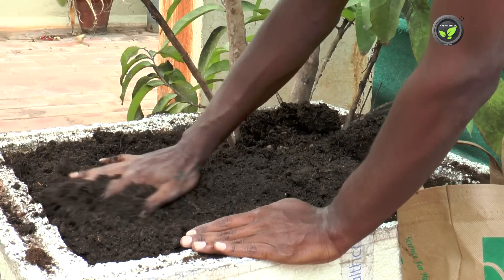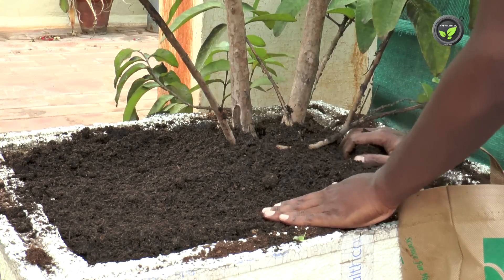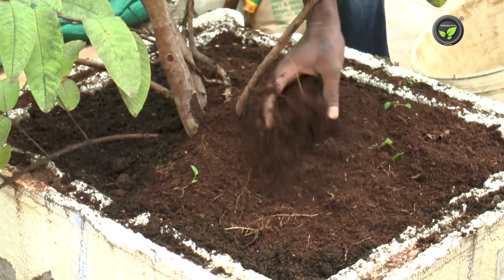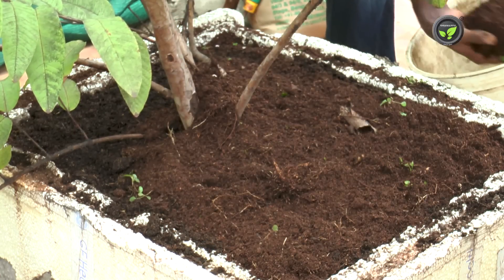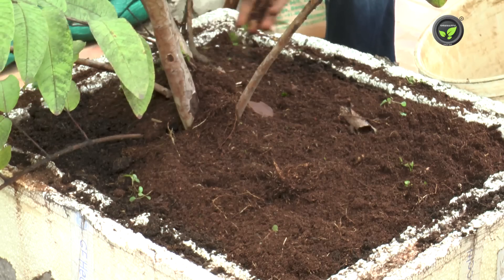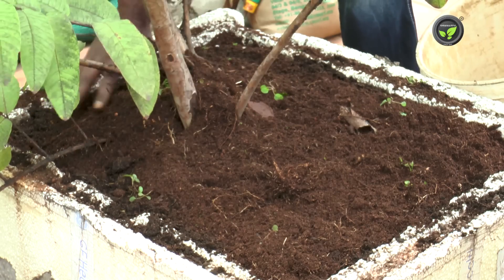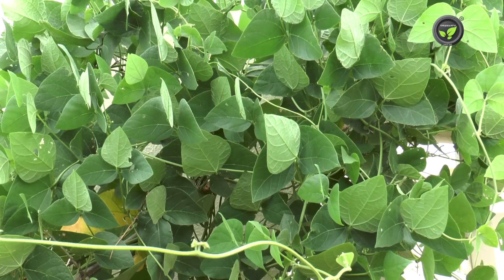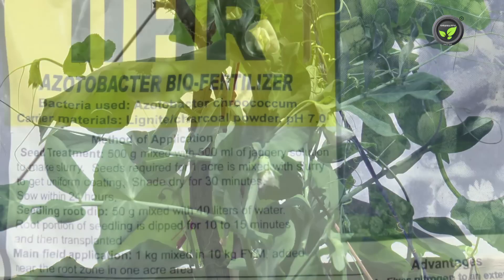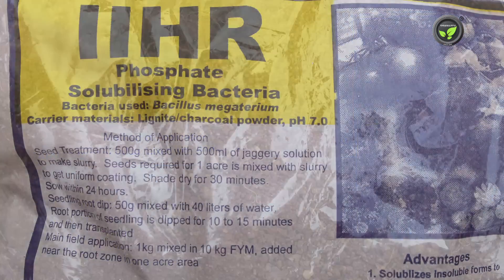We may use special organic manures available in the market along with regular compost. Application of growth promoters such as humic acid and micronutrient mixtures are also useful. It is advised to use biofertilizers such as rhizobium for dicot plants like beans and green peas, and azotobacter, azospirillum, PSB, mycorrhiza etc. for all other plants.